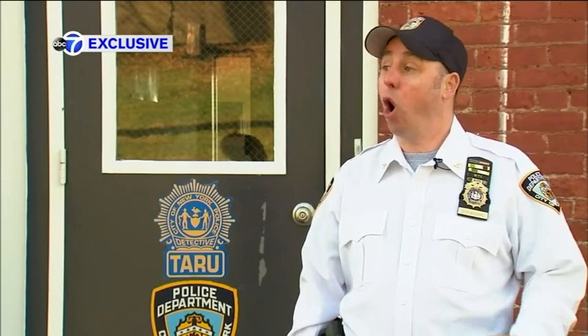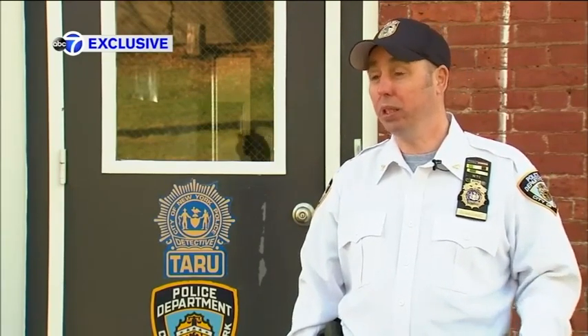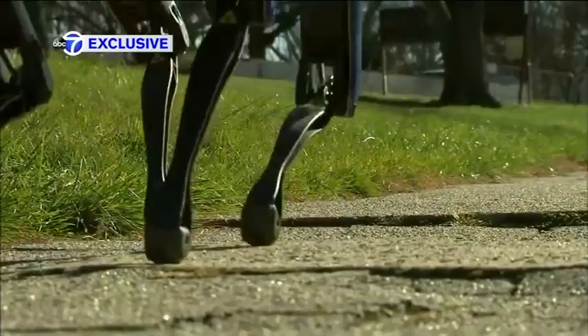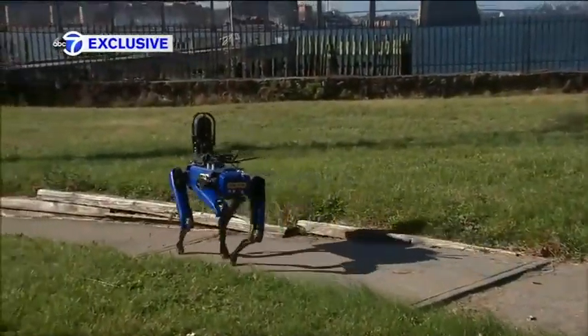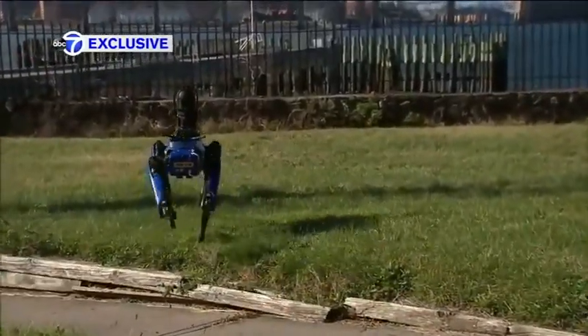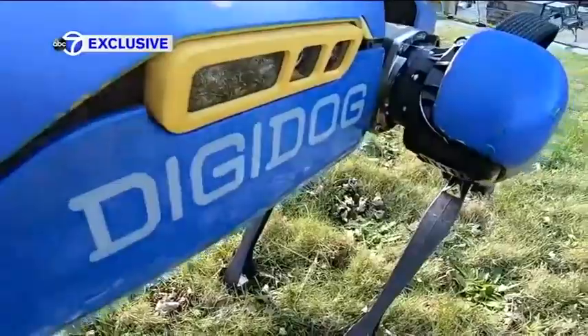In January, an arm is coming out, so it will be able to open doors and move objects. For now, this is the department's only robot dog during this test phase. It's only been used a few times, but officers are hoping to add more, convinced that Digidog has a bright future here.